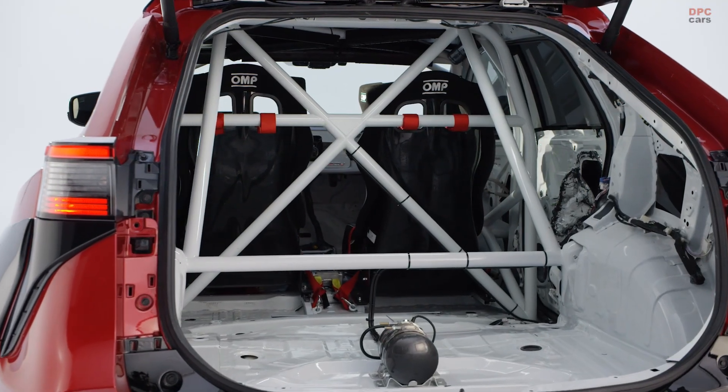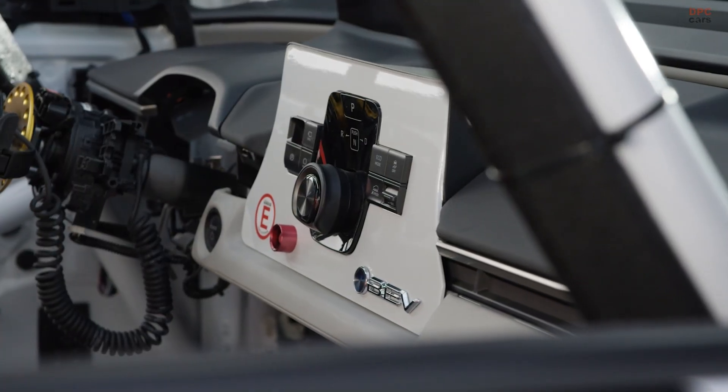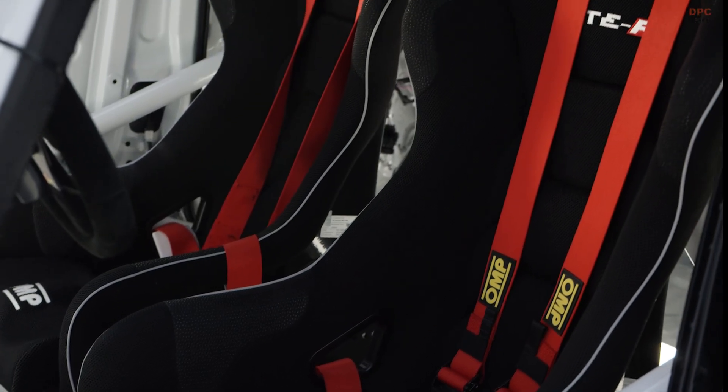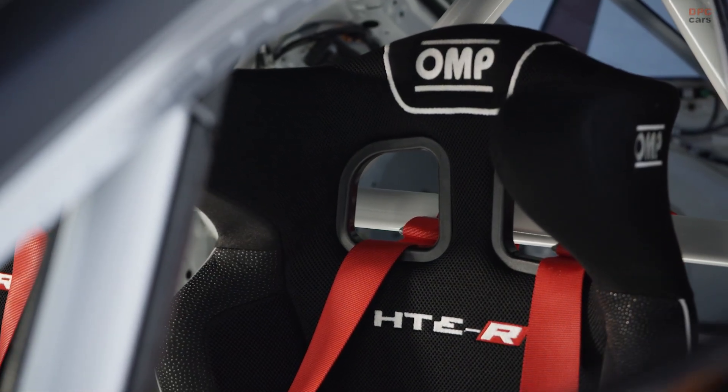Coilovers and springs lower the chassis dramatically, and an Alcon brake package with Hawk pads — informed by Toyota's 86 Cup and Corolla touring car programs — brings the stopping power needed for repeated hot laps.